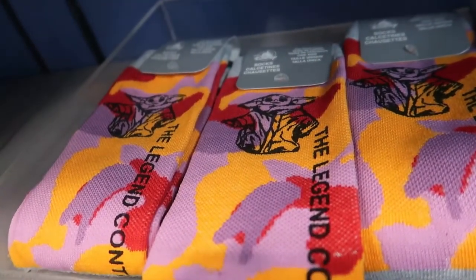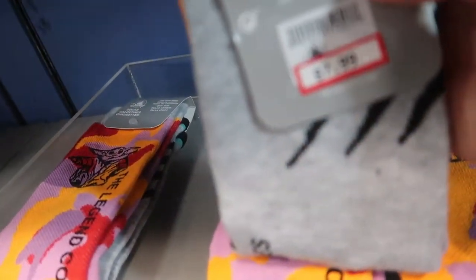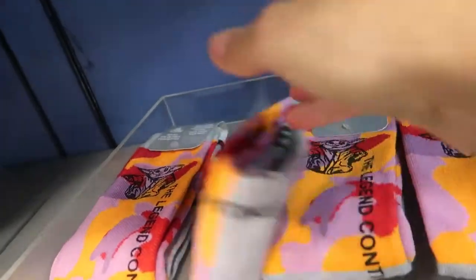Here is a pair of Groot loose socks for $7.99. That's one pair of socks for $7.99.